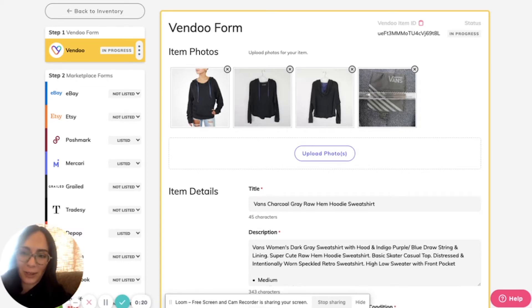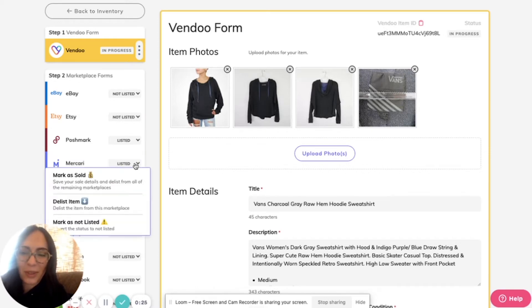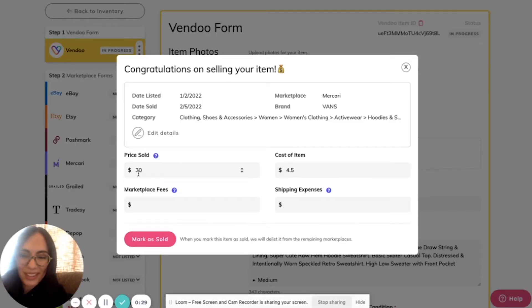This item sold on Mercari, so I will hover over it, mark it as sold, and enter my details — the price it sold at, the cost. Vendu already has my marketplace fee and my shipping expenses.